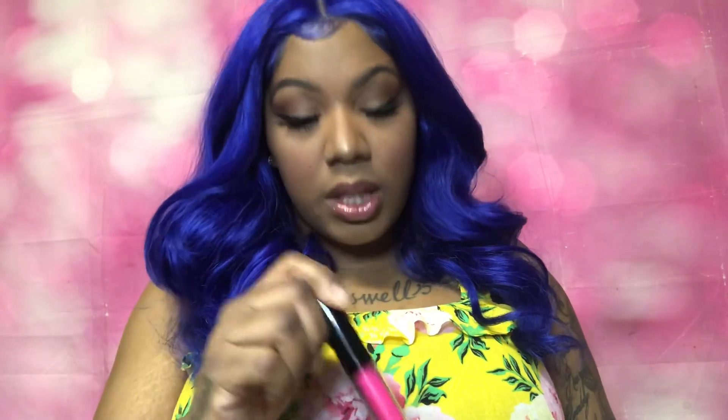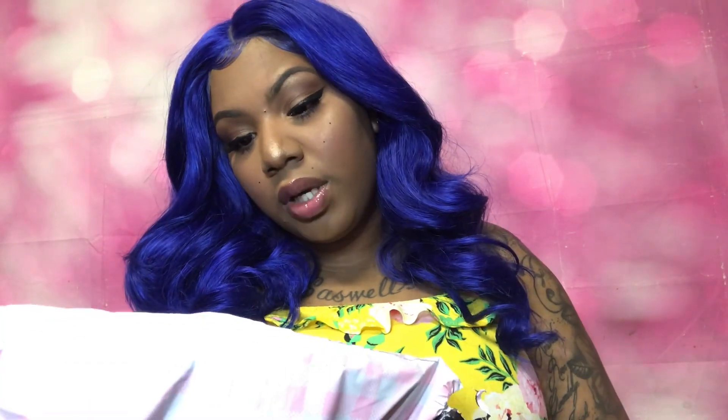Thank you so much, I appreciate this — thank you for sending me this package. This lip gloss is going in my purse; I'm going to be using this every day for real. The next package is custom jewelry by The Jewel Connect. The packaging is so freaking cute — I'm loving it.